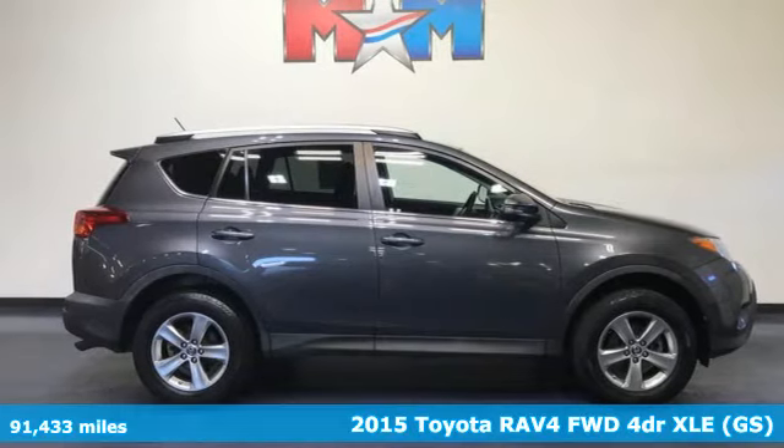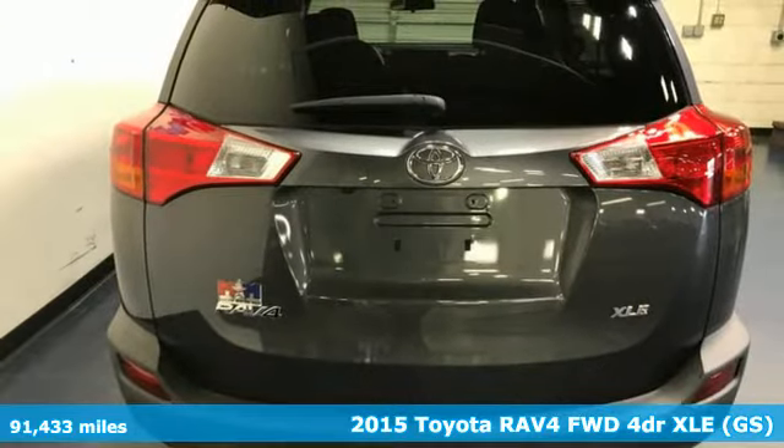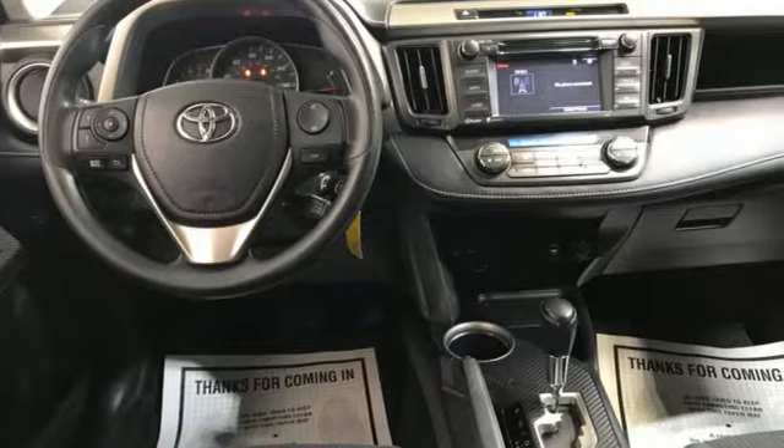It's a 2015 Toyota RAV4. This dynamic, elegant and spacious RAV4 is the right choice for whatever's next. It comes with all the amenities you need.